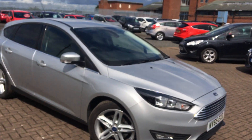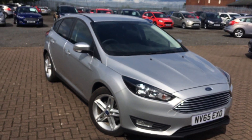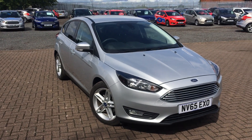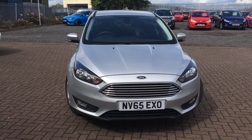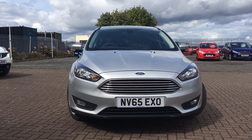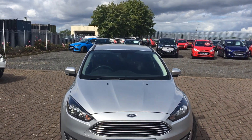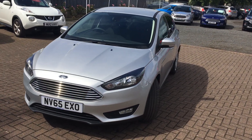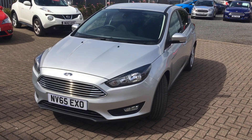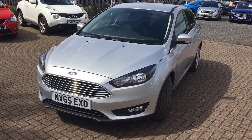This vehicle has come one owner from new and it is in immaculate condition. It currently has 25,000 miles on the clock and is available to test drive at your earliest convenience. That's all from us today — hope to hear from you soon.